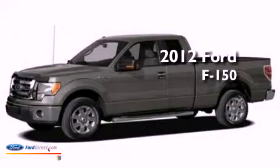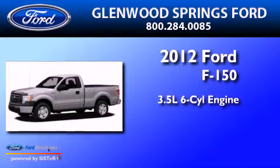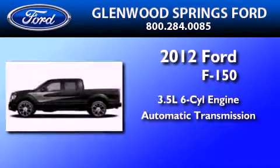This is a 2012 Ford F-150. It has a 3.5-liter, six-cylinder engine, an automatic transmission, and four-wheel drive.